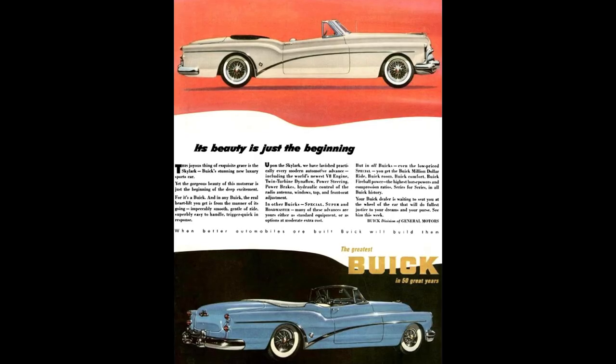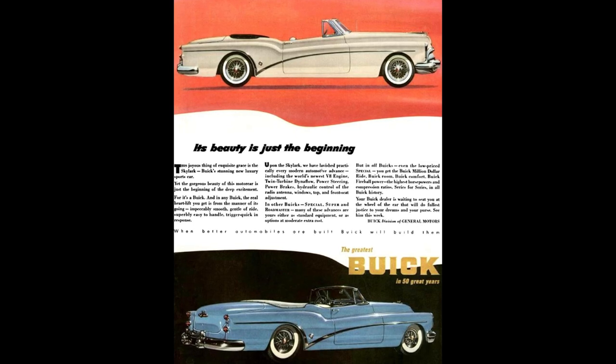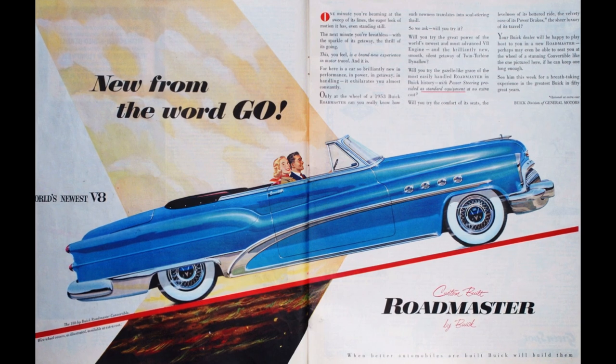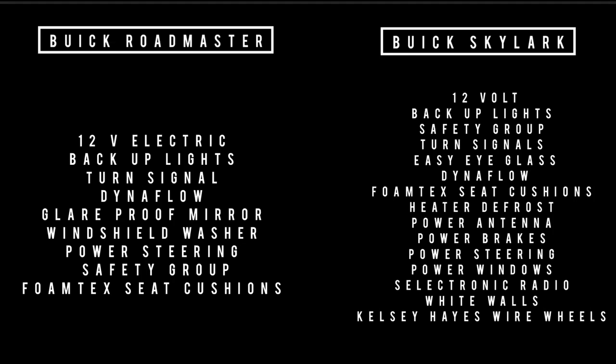This car was expensive. The question in my mind is: what did this car have that the Roadmaster didn't, since the Roadmaster was also offered in a convertible? The Roadmaster convertible cost $4,315, equivalent to spending $47,965.51 in 2023. The Skylark cost $5,000, equivalent to $55,579.96 in 2023.